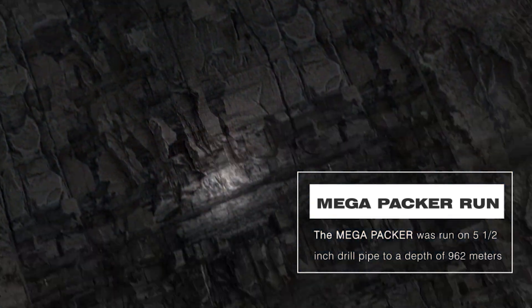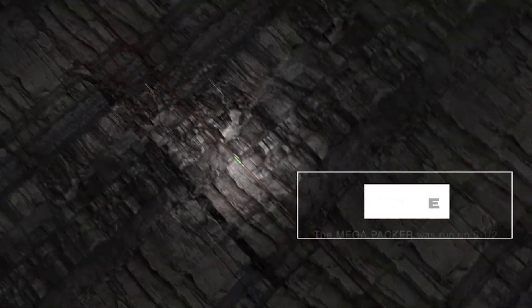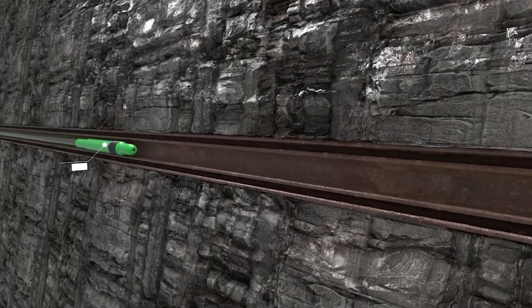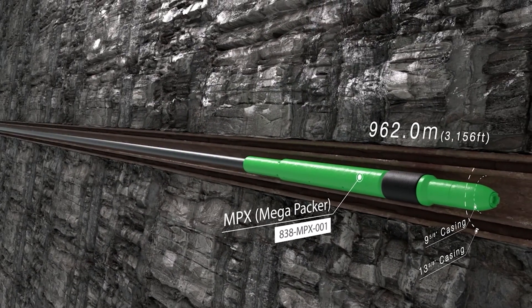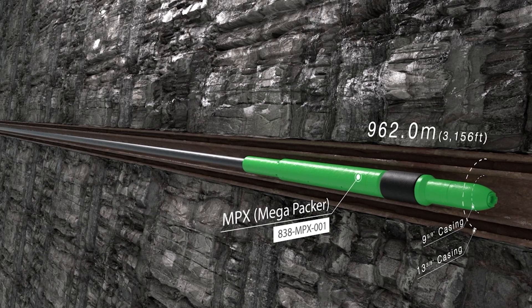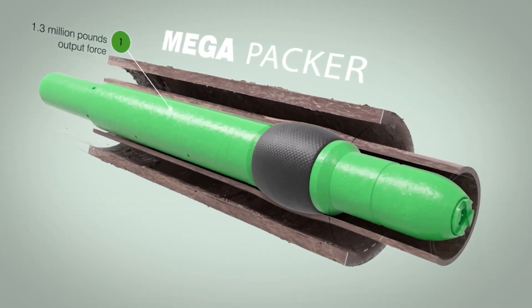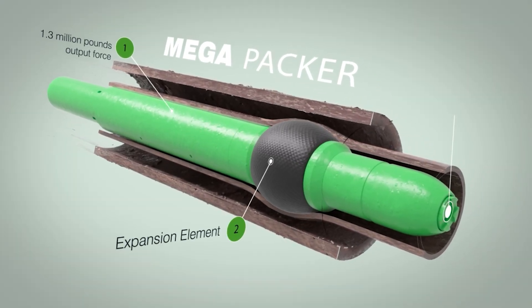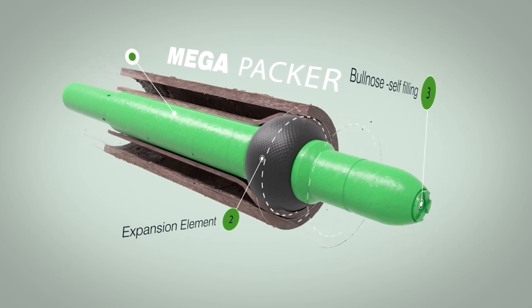The first trip involved the Mega-Packer running to a depth of 962 meters and being pressured up to 3500 psi to expand the 9⅝-inch casing into the ID of the 13⅜-inch casing to the determined max expansion, to close the B annulus as a cement base. The Mega-Packer generates 1.3 million pounds of output force and consists of an expansion element and a bullnose that is self-filling.